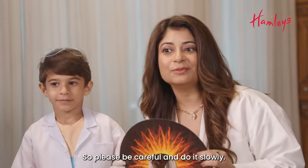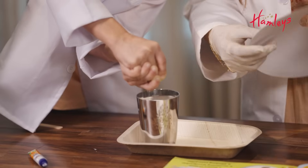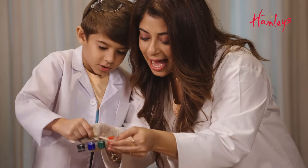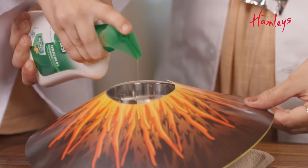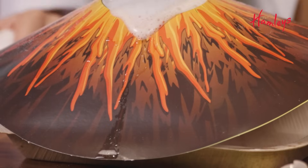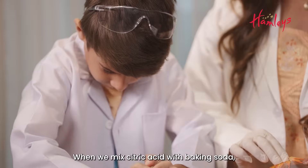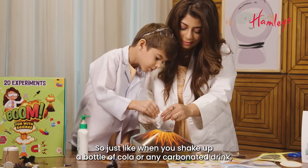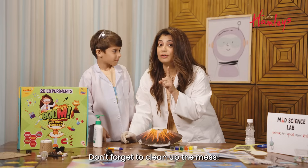This could get a little messy, so please be careful and do it slowly. Now we will add red colour. Now we will add a bit of soap and some baking soda. Lemon juice contains citric acid — when we mix citric acid with baking soda, the chemical reaction releases carbon dioxide gas. Just like when you shake up a bottle of cola or any carbonated drink, this volcano will continue to bubble and fizz until the chemical reaction is complete. Don't forget to clean up the mess!